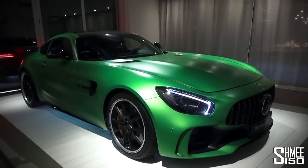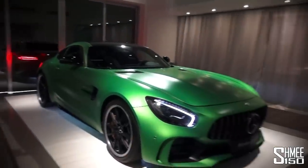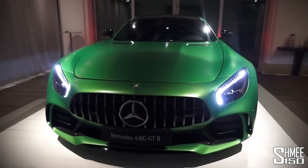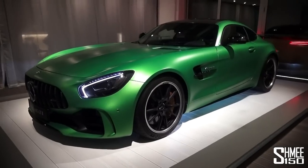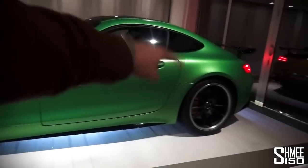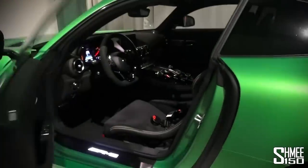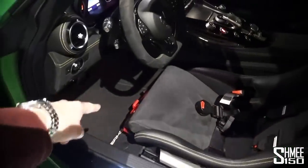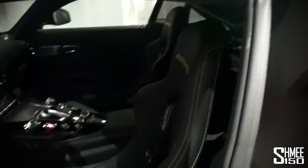We're going to take a quick look around the car here, which is actually up on the fifth floor of our hotel where we've been enjoying dinner this evening. This car has the green hell magno satin paintwork, the 585 horsepower four-litre twin-turbo V8, 700 newton metres of torque, engine up front driven by the rear wheels. This particular car is fitted with the track pack — you've got the four-point harnesses, the fire extinguisher, and in the rear you can see the green of the roll cage.